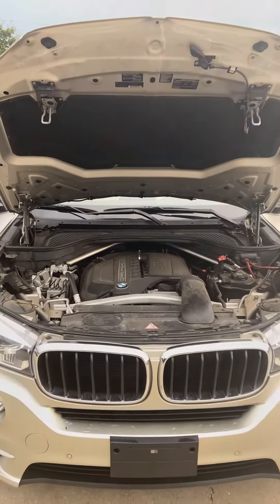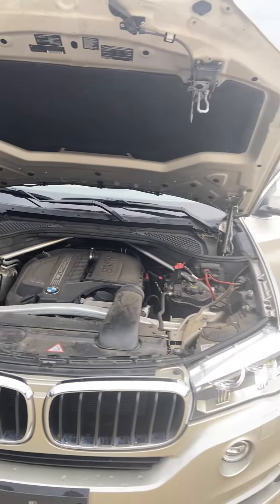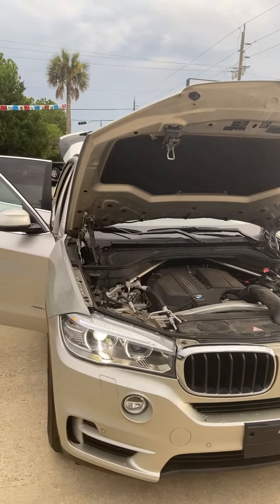Here we have a 2014 BMW X5 all-wheel drive with a 3.0 liter V6 engine. It has a mineral silver exterior color.